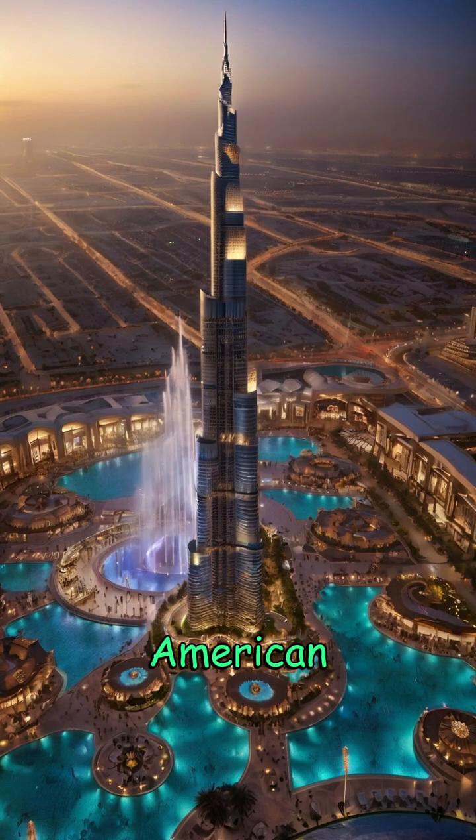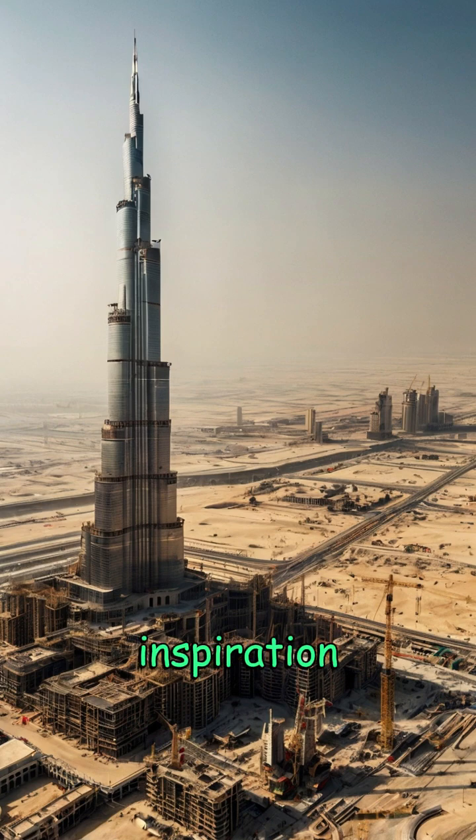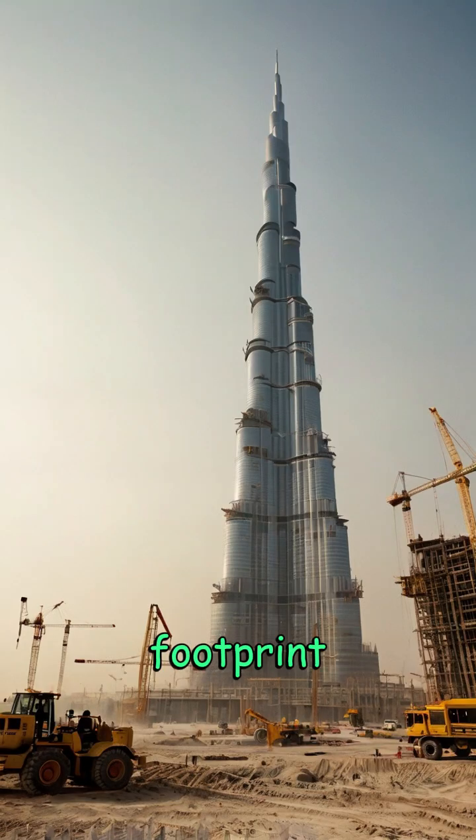Designed by the American architectural firm Skidmore, Owings, and Merrill, led by architect Adrian Smith, the building's design draws inspiration from the desert flower Hymenocallus, with a triple-lobed footprint for stability and aesthetics.